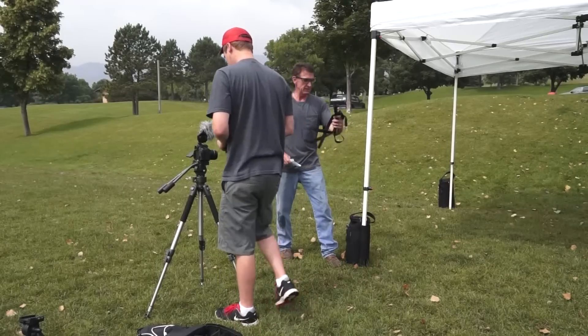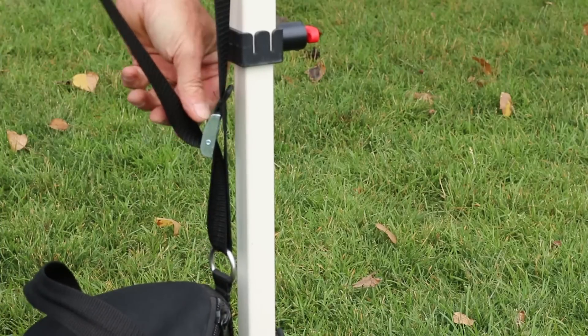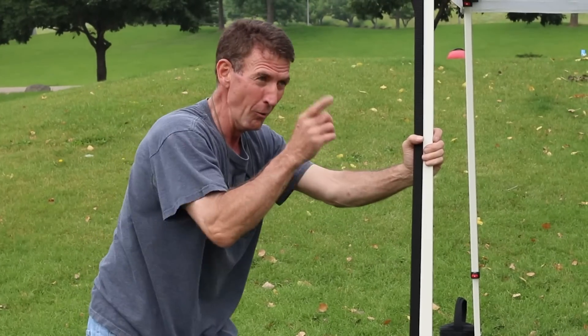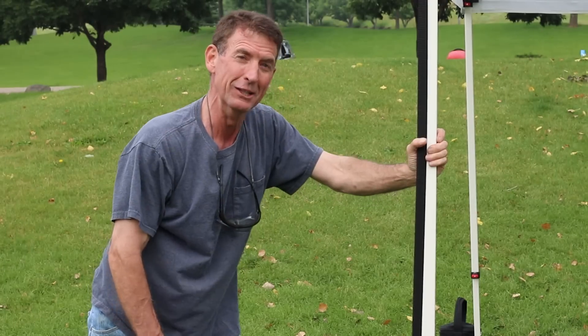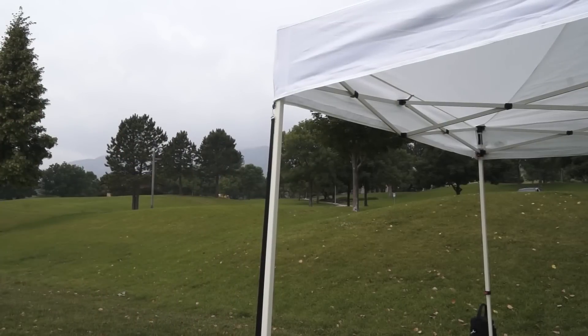We've got these handy hurricane straps for extra windy days. Crafted with pride right here in the USA. All right, what else do we need, Alex?